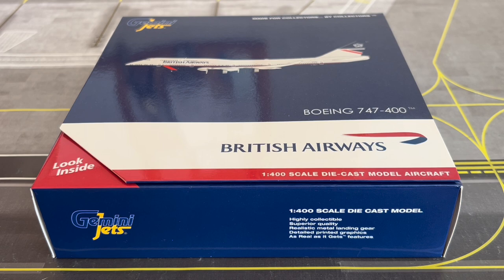Go ahead and comment below what you think about the Landor livery. In my opinion it is arguably the best ever livery to ever be applied to the Queen of the Skies 747. Comment below if you agree, or if you have flown this aircraft yourself. This livery was one of three liveries put on 747s when British Airways celebrated their centenary of 100 years of service. The other two were the Negus livery and the BOAC livery, but my favorite of the three was the Landor livery, which is the reason I bought the model.